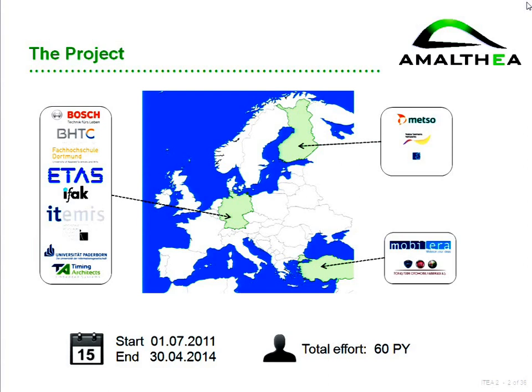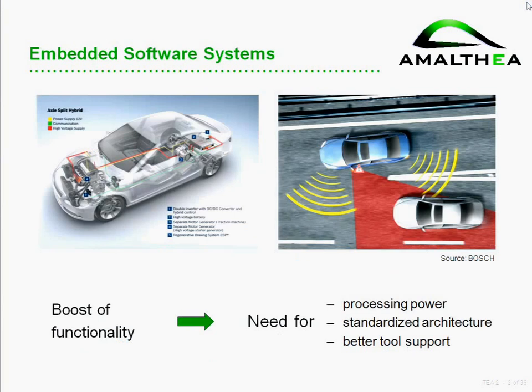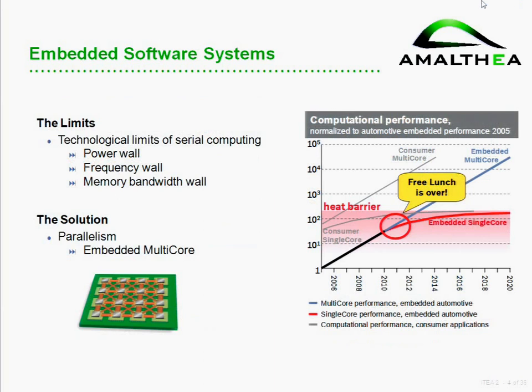We started two years ago and the project will end in April next year, so we already have something to show. As motivation: we see a really great increase of functionality in embedded systems, especially in cars. We have a need for additional computational power, and with the growing complexity of these systems, we also need standards, better possibilities to reuse systems, and good tool support.